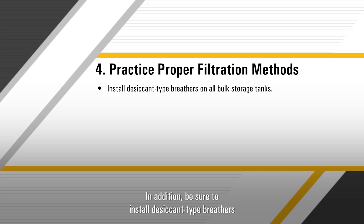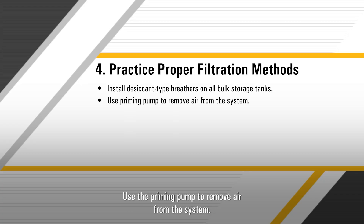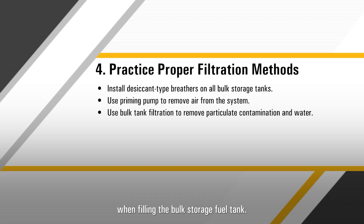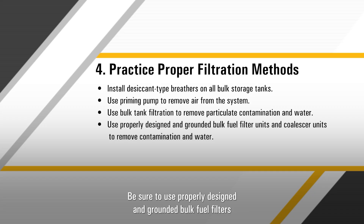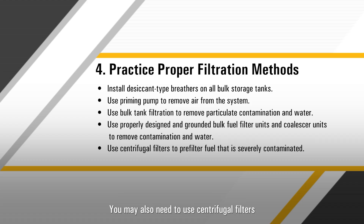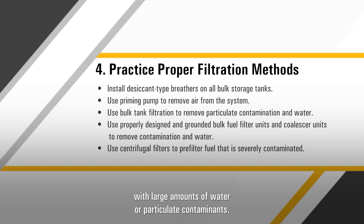In addition, be sure to install desiccant type breathers of 4 micrometers or less absolute efficiency on bulk storage tanks. Use the priming pump to remove air from the system. For bulk storage tanks, use bulk tank filtration to remove particulate contamination and water. Filter the fuel with a rating of 6 microns absolute or less when filling the bulk storage fuel tank. Be sure to use properly designed and grounded bulk fuel filters and coalescer units to remove both particulate contamination and water. If you need help sourcing these parts, try checking with your CAT dealer. You may also need to use centrifugal filters as a pre-filter with fuel that is severely contaminated with large amounts of water or particulate contaminants.